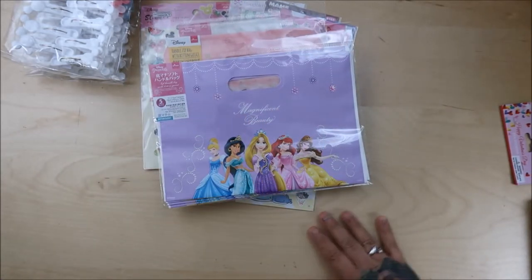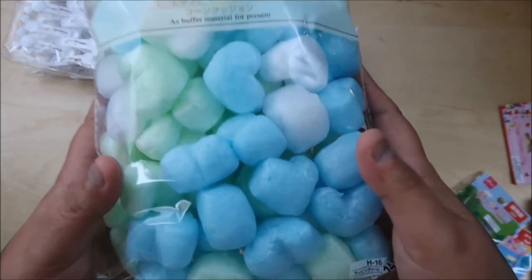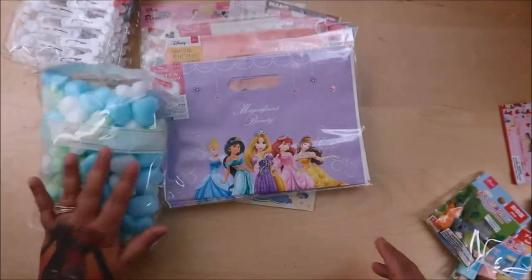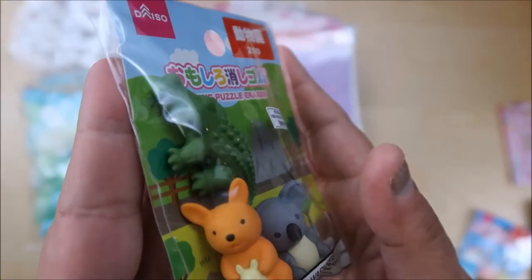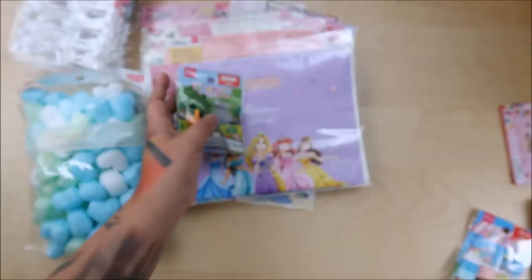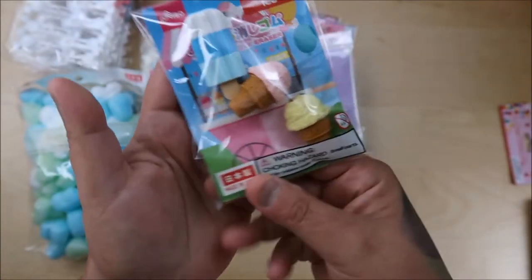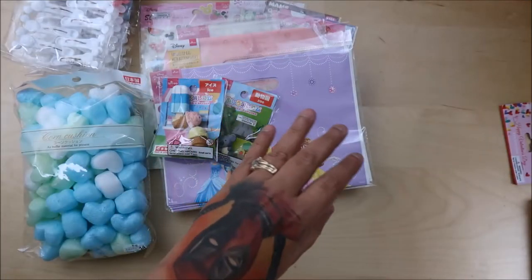And this one is a bigger one with the princesses — so awesome job, Daiso! I've seen people haul the heart foams in red and white ones, but in pink, but they only had blue, white, and mint at this one. I think we only have one Daiso near us. And then these are erasers — the alligator had my heart, I love it! So cute, and the koala and the kangaroo. And then this ice cream looks so delicious — it looks so real and fun.